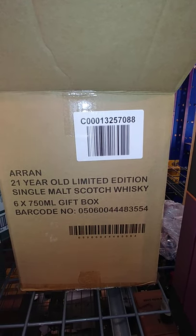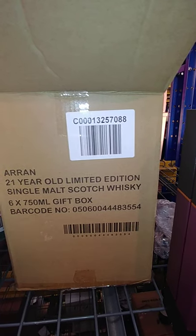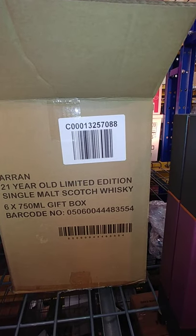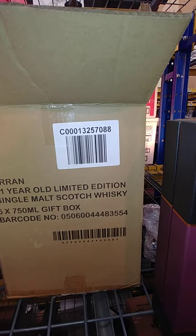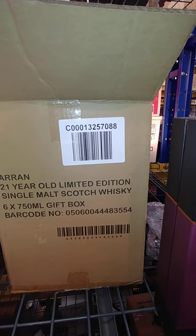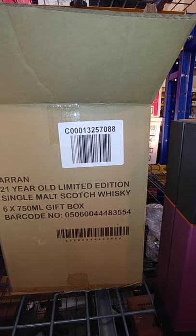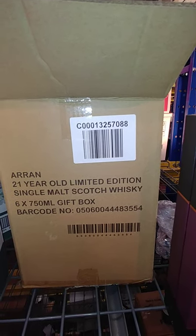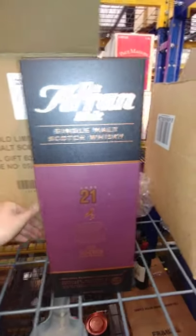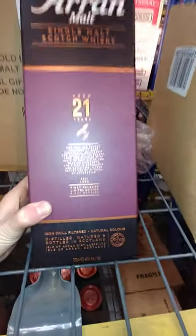He calls himself the 'X or size man' and he claims he could get as many bottles as he wanted to, which I'm sure he probably could from a liquor store. But as far as going through the actual Aryan website, they were only giving out one apiece.